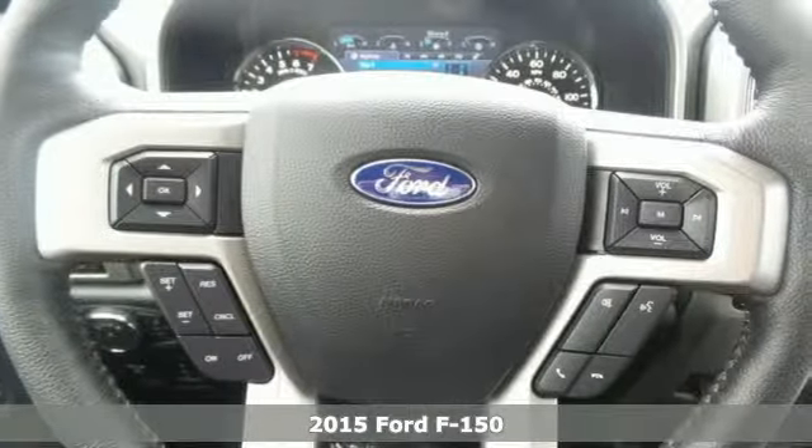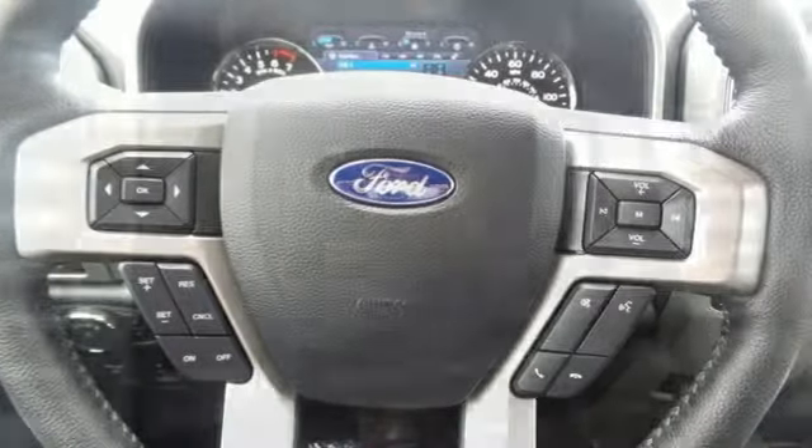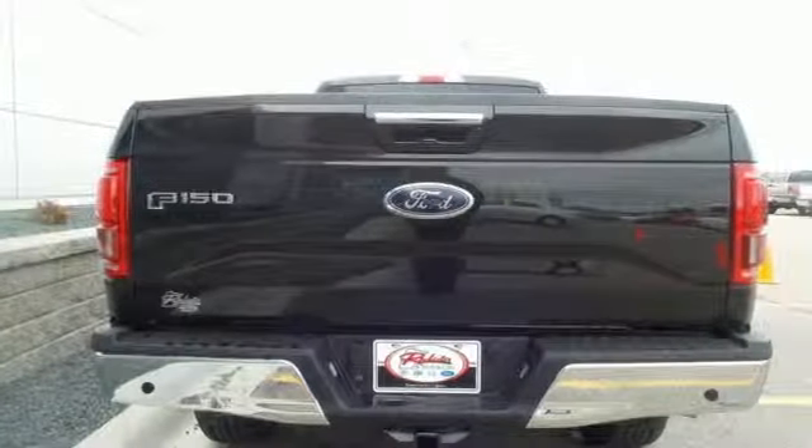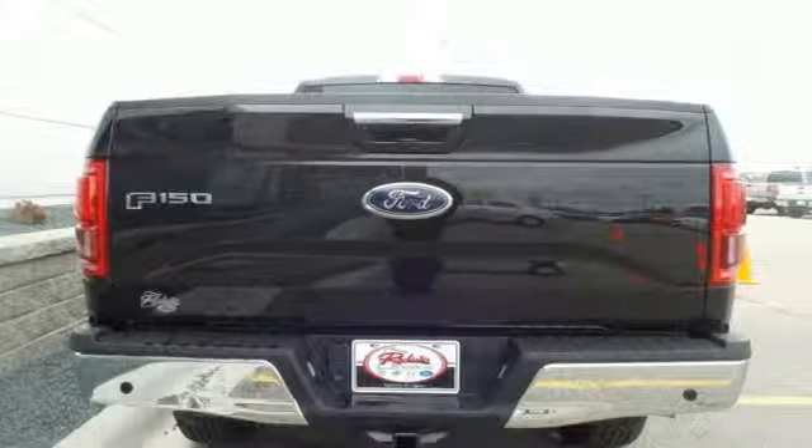It boasts impressive towing and payload numbers, yet doesn't skimp on safety, surrounding you with multiple airbags and offering stability and traction control to keep you steady, no matter the load.